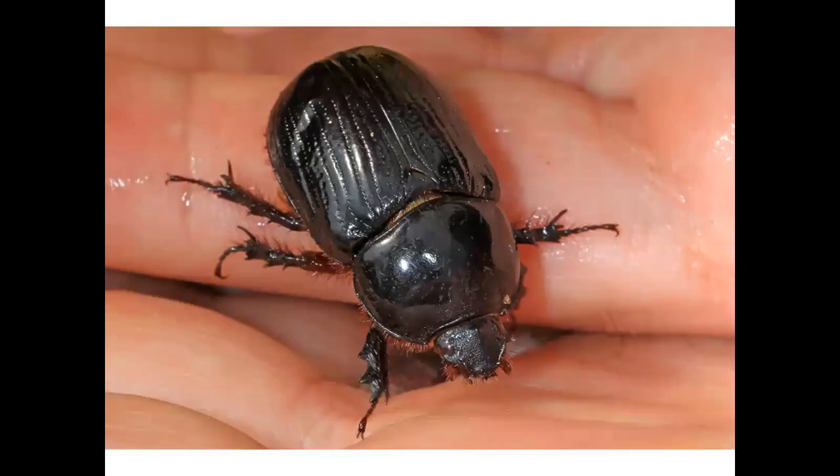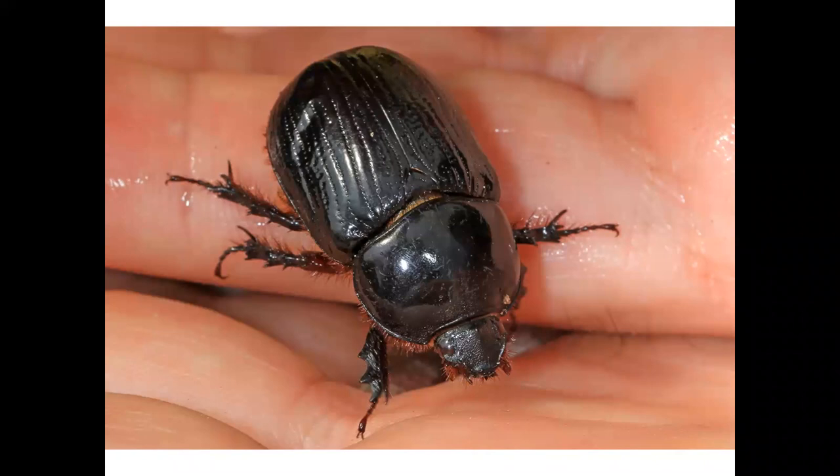Here is a rhinoceros beetle. This is a female and doesn't have the horn that makes the male beetle loosely resemble a rhinoceros. The horn is used in fighting other males in mating season and also for digging.